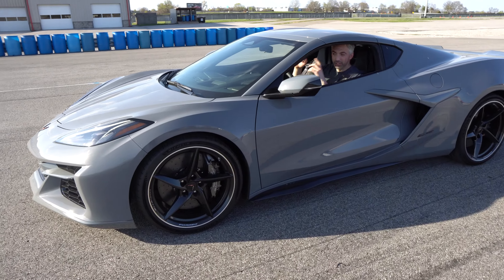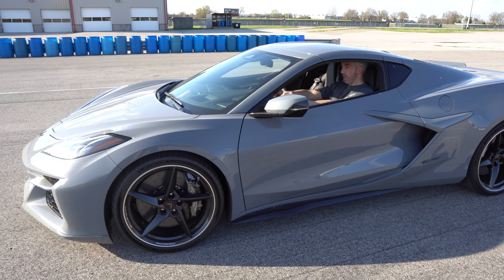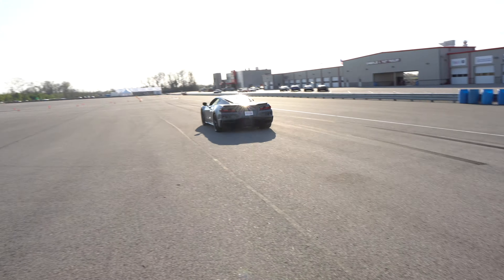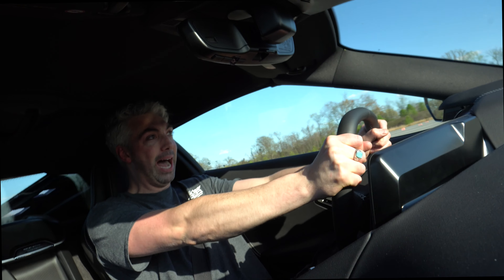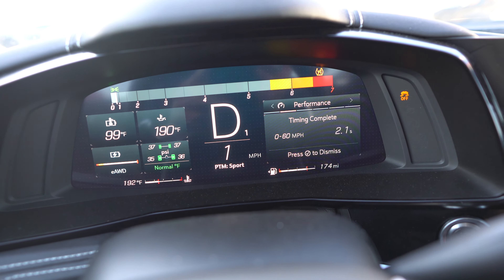Welcome to Drive 615. Let's go for a launch in the new E-Ray. Zero to 60 in 2.1 seconds — that might be a world record.